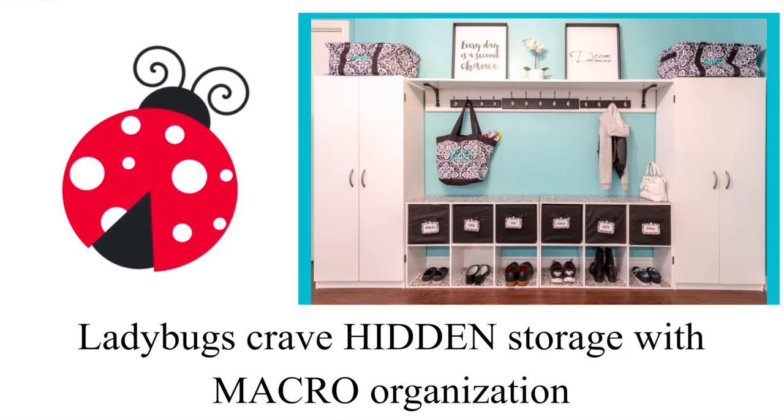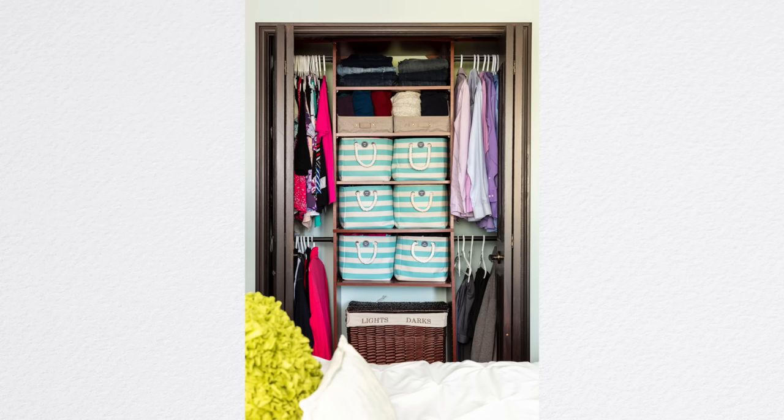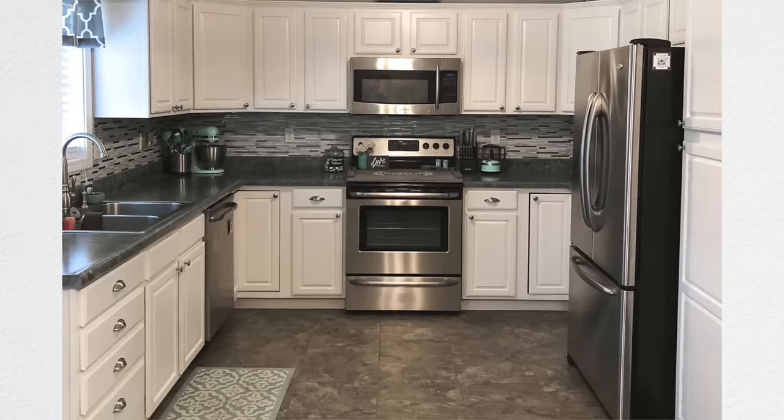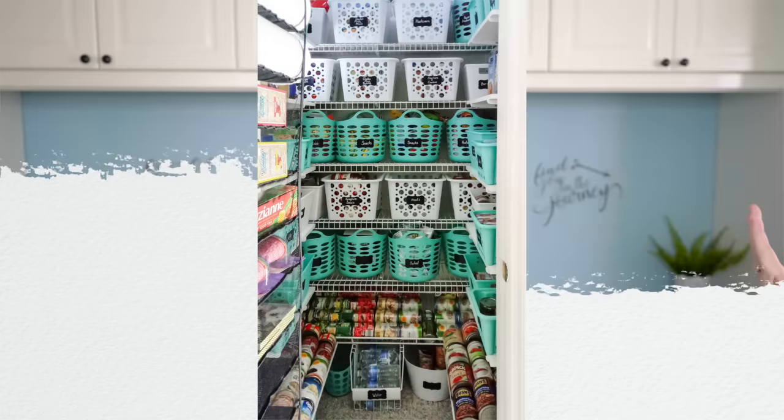Next we have the complete opposite bug, which is the Ladybug. Ladybugs are hidden organizers — they like everything to be out of sight. Some ladybugs, like myself, are a little extreme; we don't want any visual clutter out at all, to our own detriment. We're also macro organizers, which means we need fast, simple, easy solutions. When that isn't set up, we just shove and hide our stuff anywhere, because our big picture goal is maybe a clean kitchen. So we'll just shove everything in drawers and anywhere out of sight. It's for this macro tendency that drawer dividers, lots of bins and baskets, and big containers are what really help a Ladybug stay organized — so they can hide things out of sight in a big, macro way.